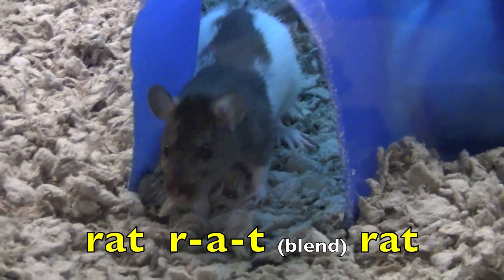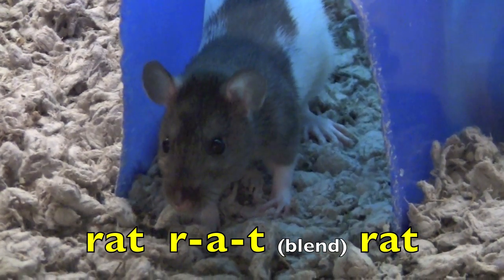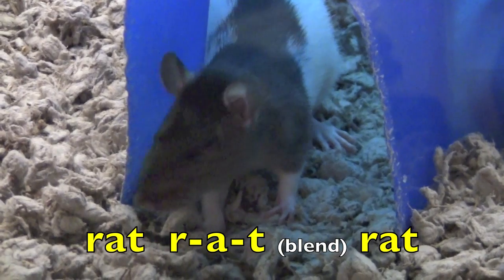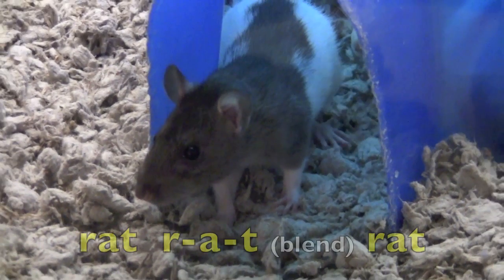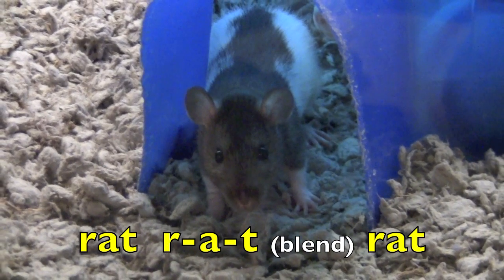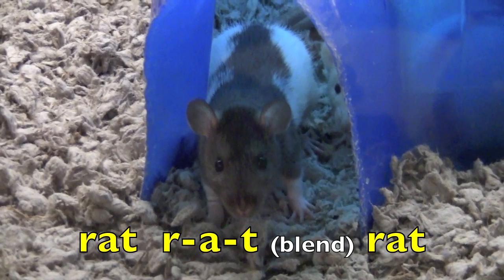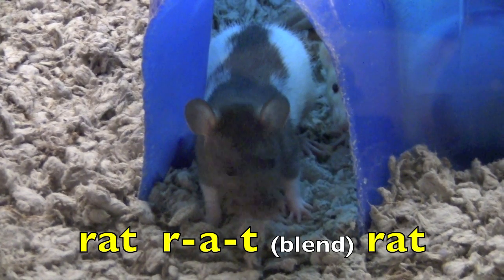Rat. R. A. Tt. Blend. Rat. Again. Rat. R. A. Tt. Blend. Rat.